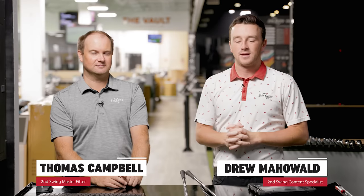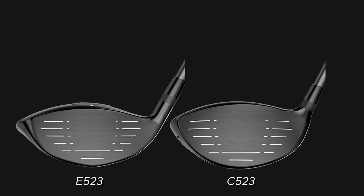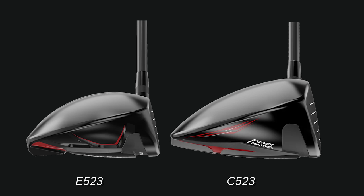Hey golfers, I'm Drew Mahol with Second Swing Golf, joined by Thomas Campbell, Master Club Fitter here at Second Swing, and it's a TourEdge driver day. We've got the Hot Launch 523 models, both of them in front of us. For those that have watched the channel for a couple years, they know that TourEdge drivers have performed really well in testing, whether it's the initial review or head-to-head against competitors. So really high expectations today.